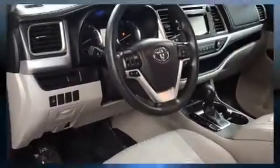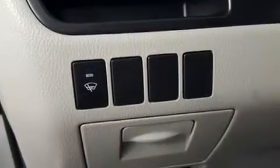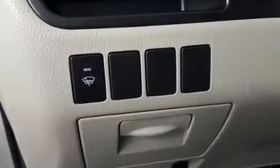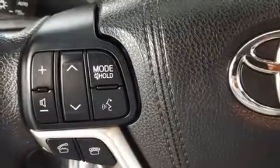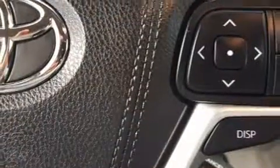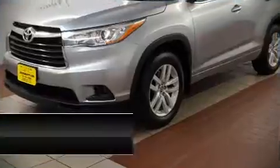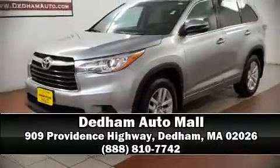Toyota also prioritized safety and security by including dual front impact airbags with occupant sensing airbag, head curtain airbags, traction control, brake assist, ignition disabling, and four-wheel disc brakes with ABS. Sophisticated all-wheel drive technology maintains a firm grip on the road. Please don't hesitate to give us a call.